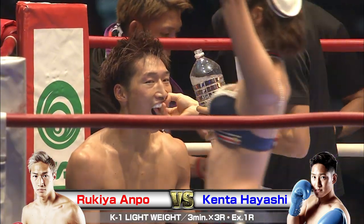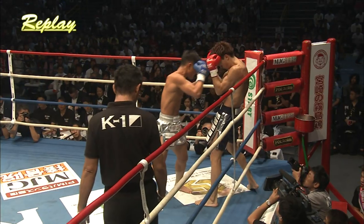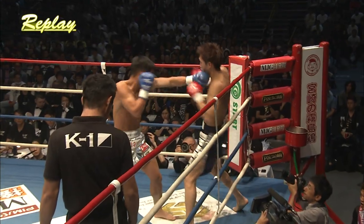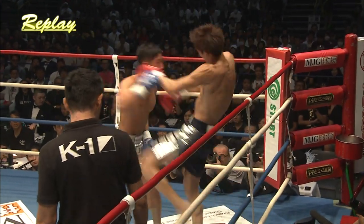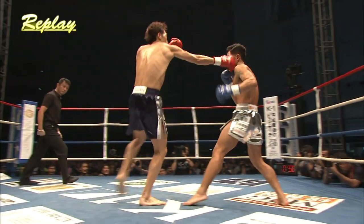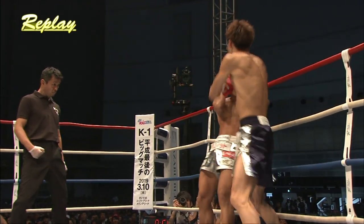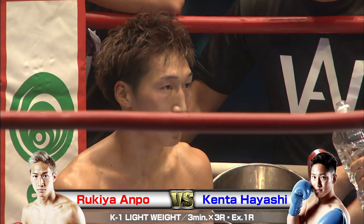We'll see if they can maintain that high pace here in the second round. Both fighters have similar records — Anpo with 13 wins, 7 KOs and 4 defeats. Hayashi with 12 wins, 9 KOs and 4 defeats with 2 draws. Very similar. The big difference here in this match would be the height on Rukia Anpo.